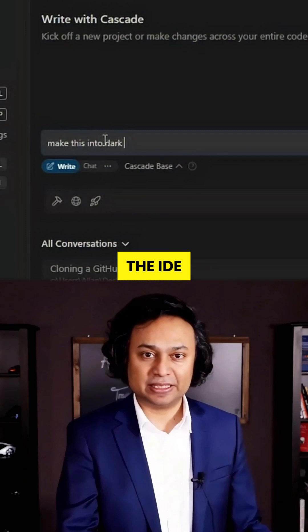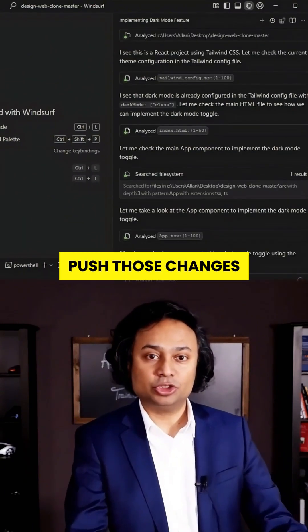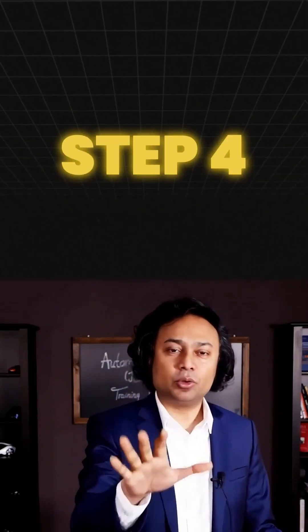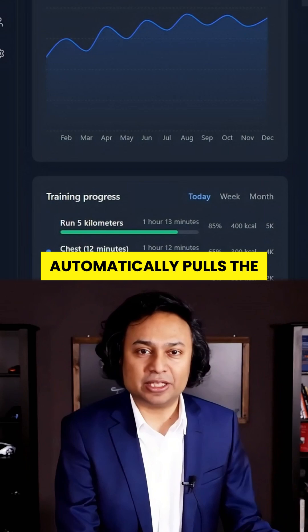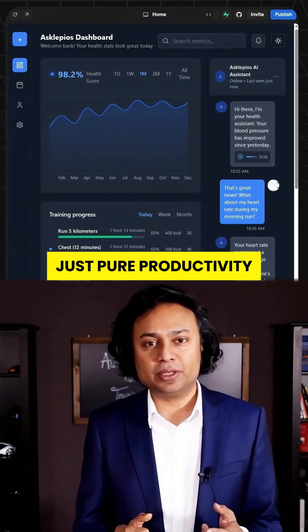Step 3: Make changes in the IDE — dark theme, code edits, AI prompts, whatever. Push those changes and GitHub sync kicks in like magic. Step 4: Lovable automatically pulls the update. No copy-paste, no broken flows, just pure productivity.